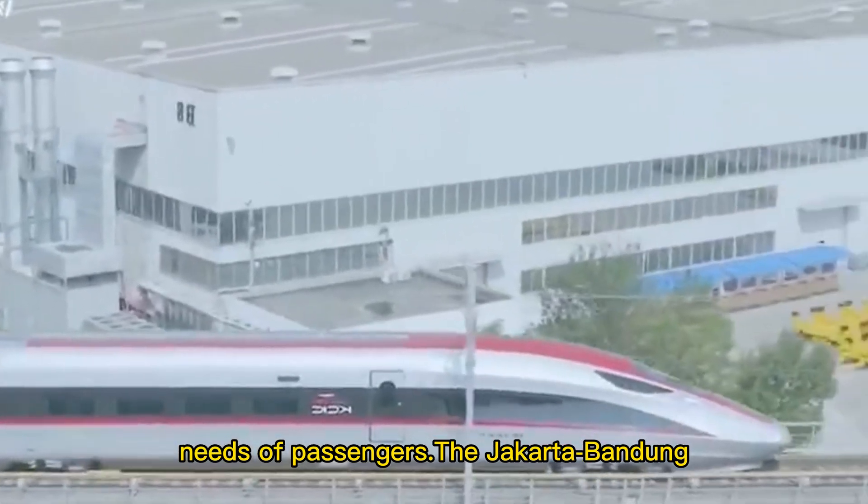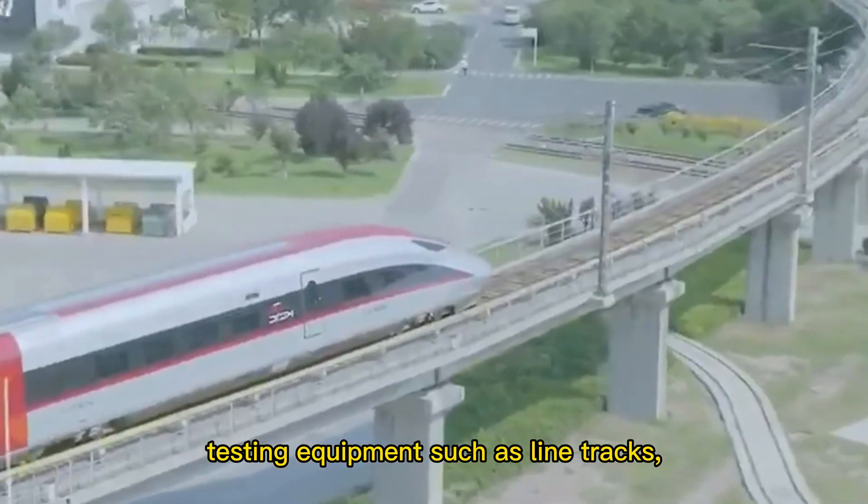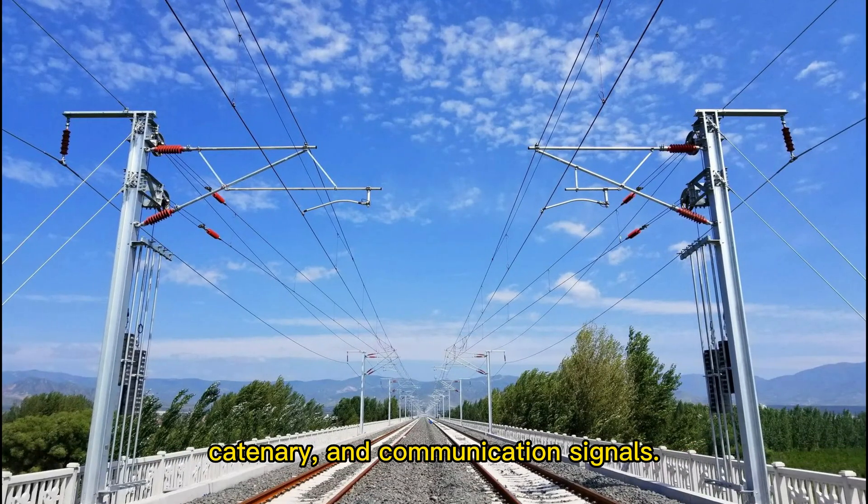The Jakarta-Bandung high-speed railway comprehensive inspection train is painted in yellow and integrates testing equipment such as line tracks, catenary, and communication signals.